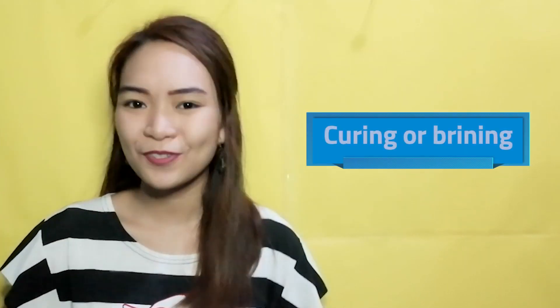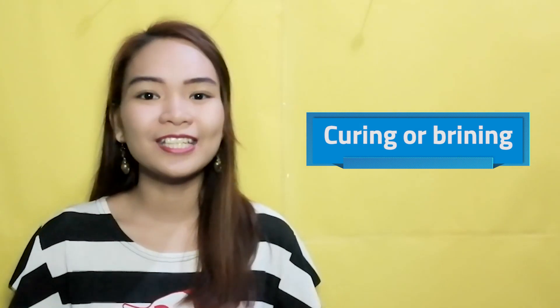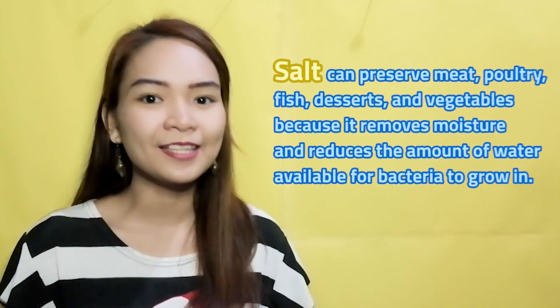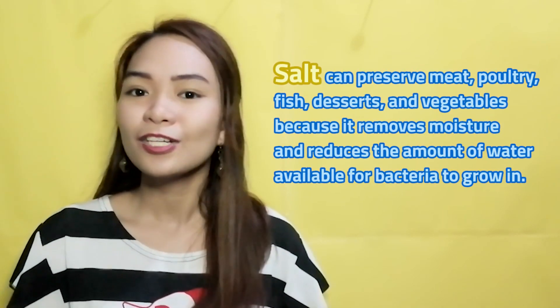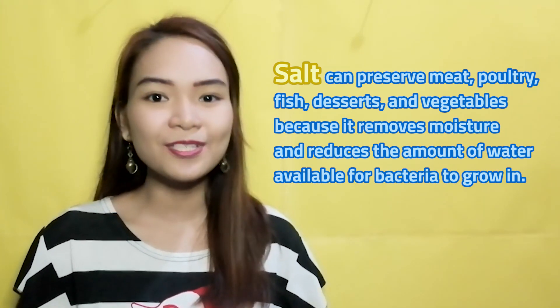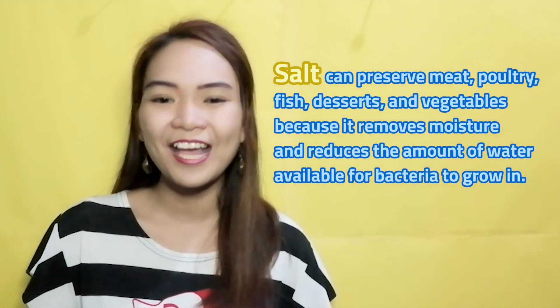Number 2: Salt — for curing or brining. Using salt for preservation is the oldest and most effective method. Salt can preserve anything from meat, poultry, and fish to desserts and vegetables, because it removes moisture and reduces the amount of water available for bacteria to grow in. Making brine with salt and water to preserve meat, or using salt directly to cure meat, will help it last for several months.